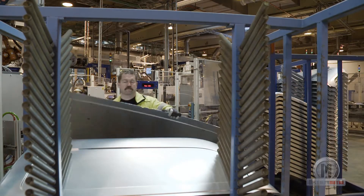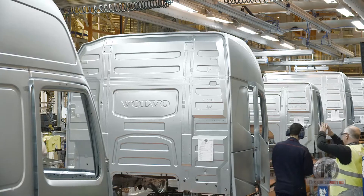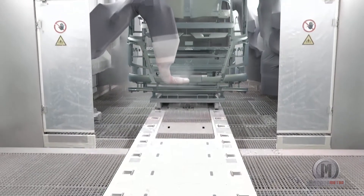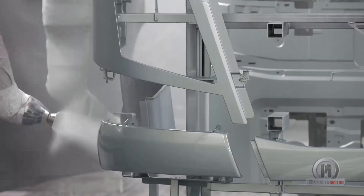After just a few hours, the sheet steel has already been transformed into a cab. The next stop on the assembly line, in the one-kilometer-long plant, is the paint shop, which, on the subject of ultra-modern, is one of the most environmentally optimized in the world.